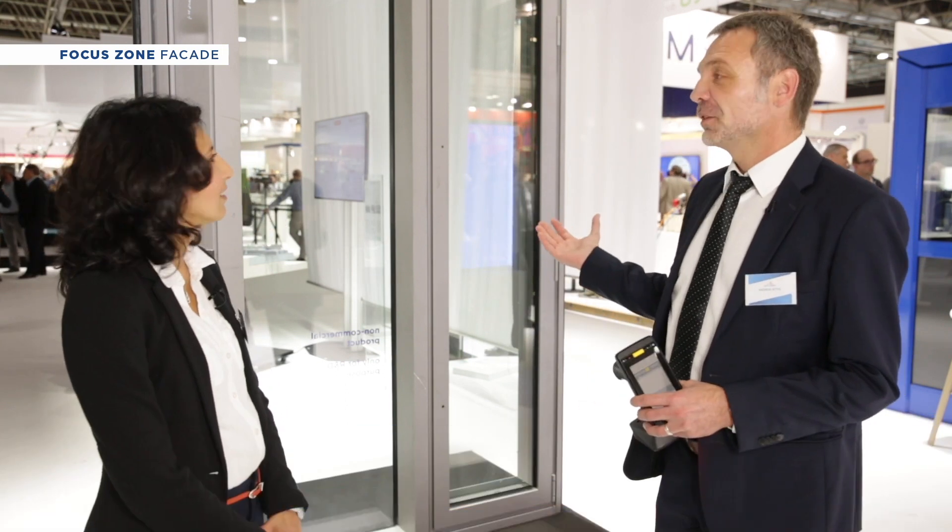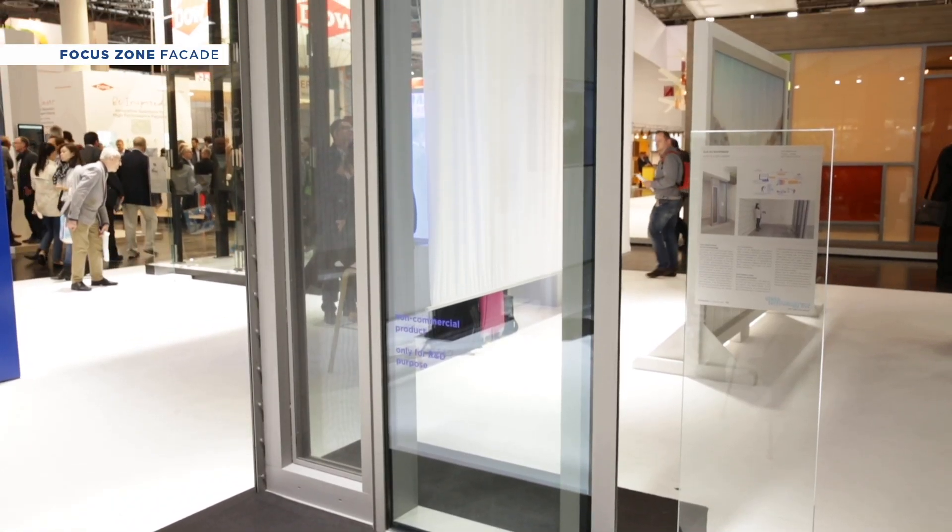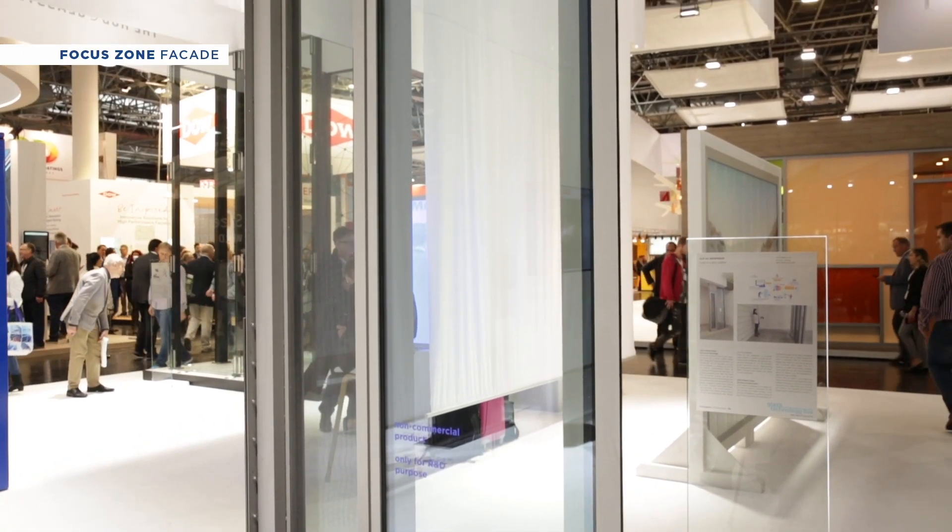Hello Andreas. Andreas Pitis, our regional marketing manager, will explain to us what the connected facade is. So here you see an ordinary element facade with ordinary glass from Saint-Gobain, and the connectivity is in this sense between data and the physical product itself.